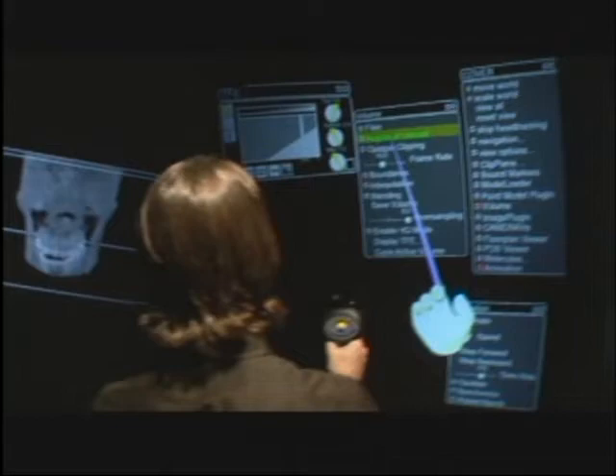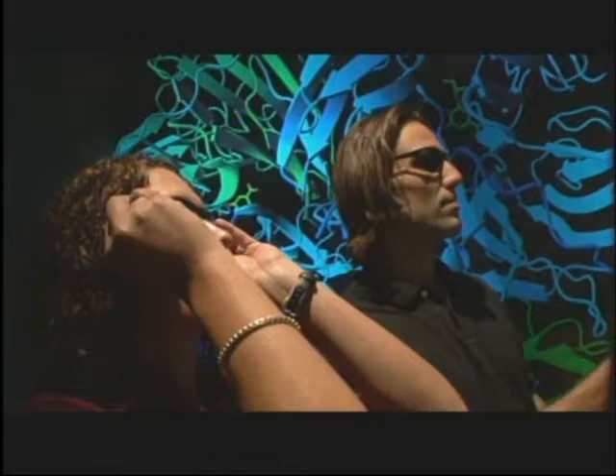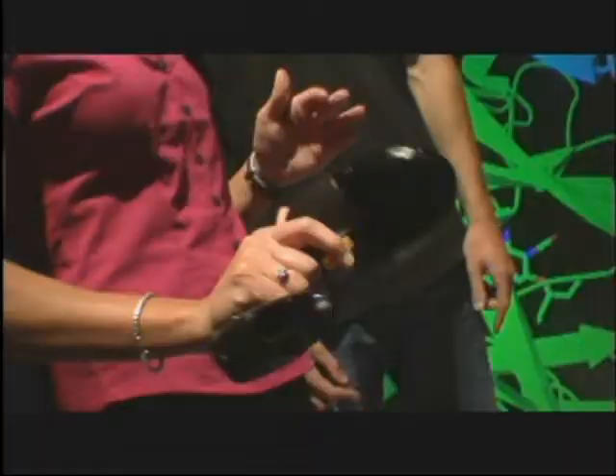And this room is called the Star Cave, where Juergen's clients get to literally stand inside their own research. Now we can see the surface of the protein. The virtual reality center here at the University of California in San Diego is the leading virtual reality center in the world.